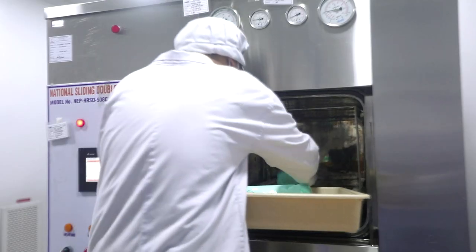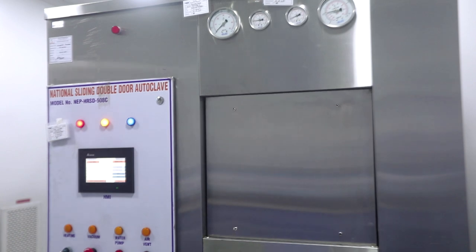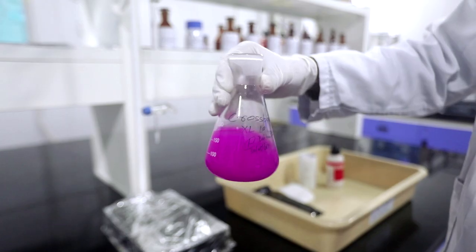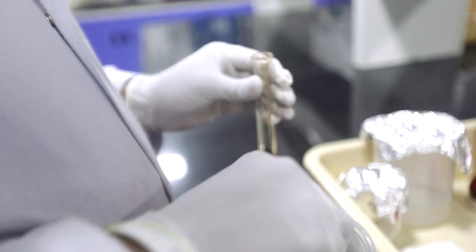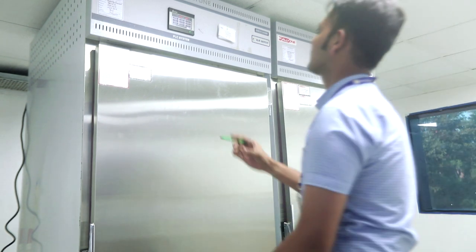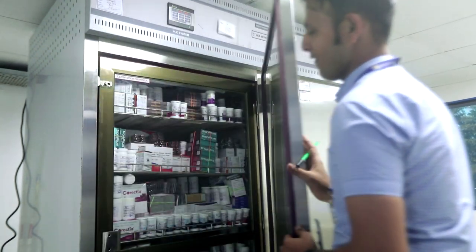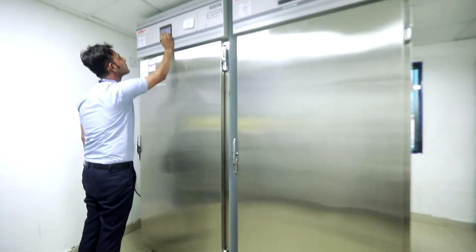The in-house microbiology lab is used to test raw materials, purified water, finished products, environmental conditions, and personal hygiene monitoring. The plant has a self-sufficient stability testing facility as per ICH guidelines. The stability chambers' door access is controlled with a password.